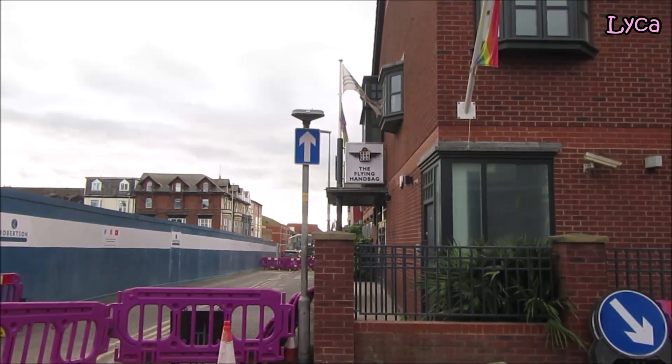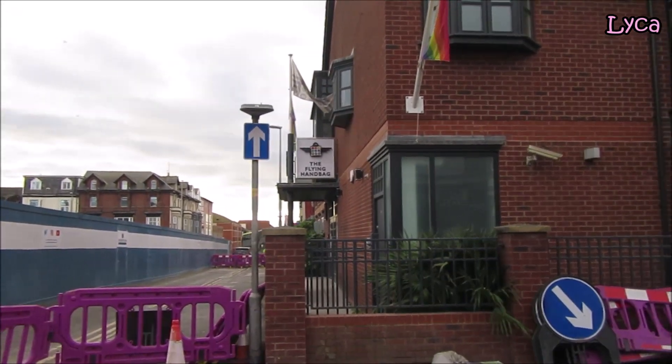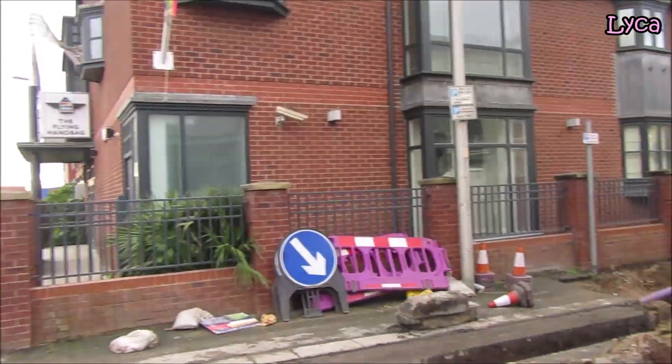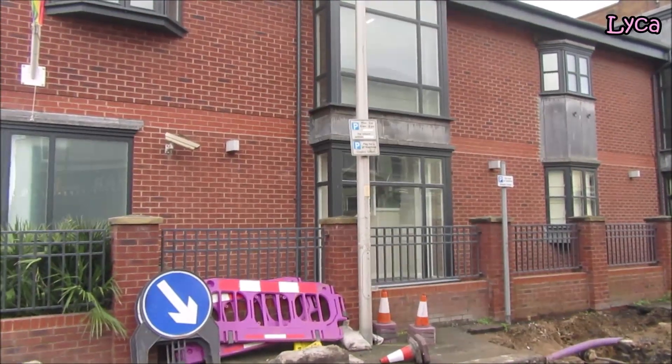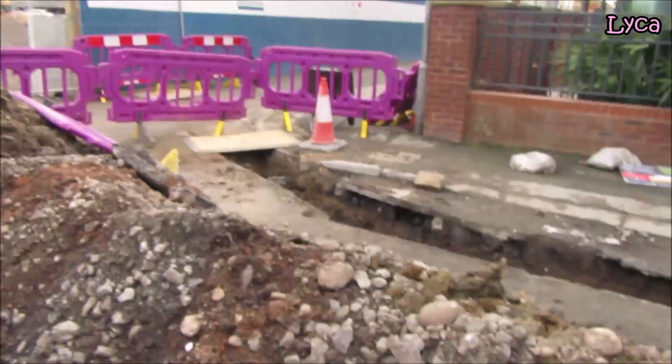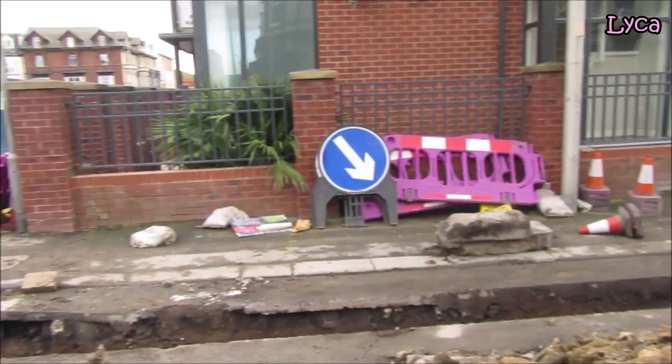At the beginning of Lord Street, on the junction of Queen Street, is the Flying Handbag, and some little apartments on that side. There is some work going on there — you can see there's a bit of the road that's been dug up.